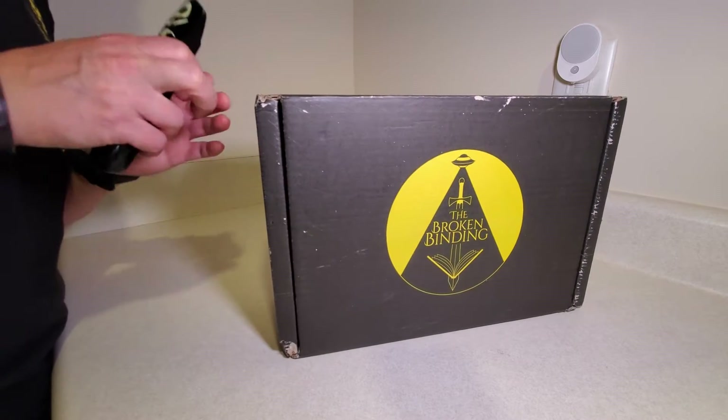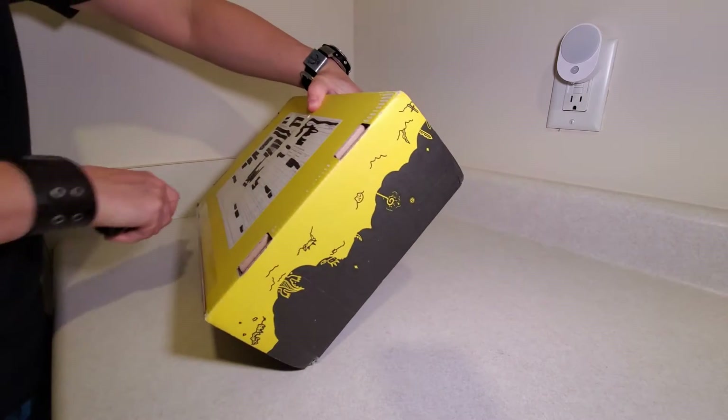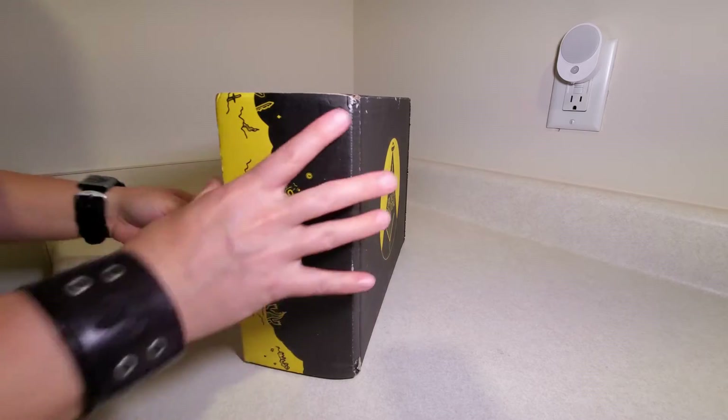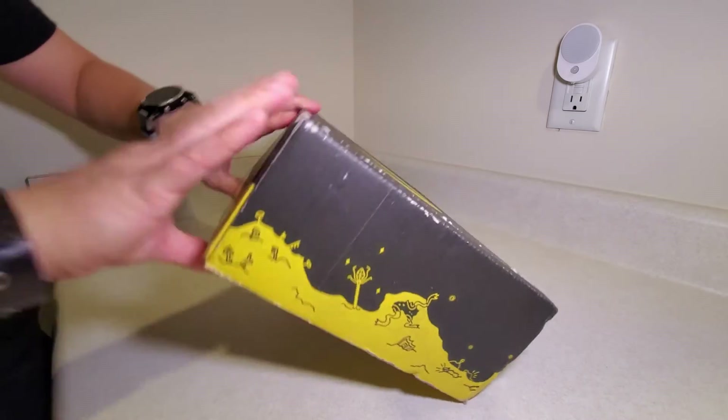The Broken Binding is usually on time more than anybody else as far as my subscriptions go. So this was a rare time that they were actually a little bit late, but from what I can tell from the feedback so far from other people, it was well worth the wait.